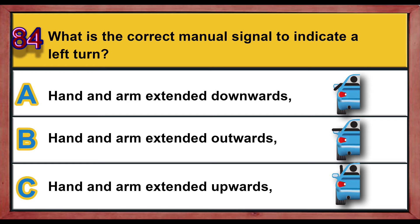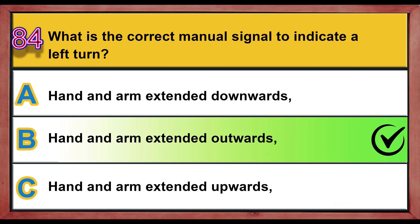Question number 84. What is the correct manual signal to indicate a left turn? A) Hand and arm extended downwards, B) hand and arm extended outwards, C) hand and arm extended upwards. Correct answer is B: hand and arm extended outwards.